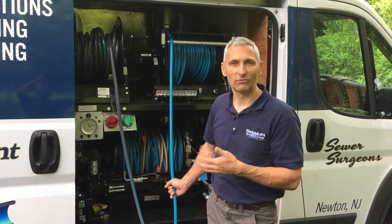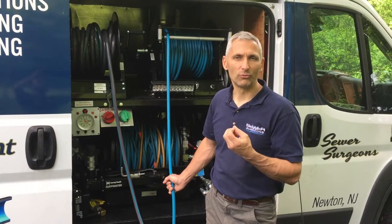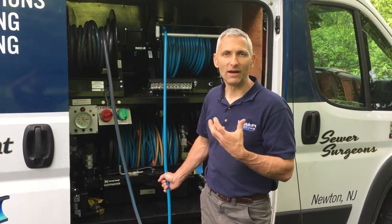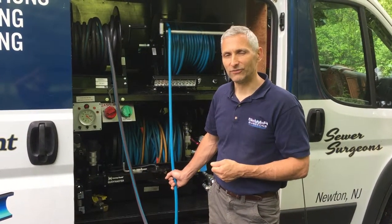It melts the grease, it melts the grime, it kills the bacteria and the mildews and the molds and all those things inside your pipe. So when you need your pipe cleaned and taken care of and made healthier, you want to get hot jetting from a company like us at Sewer Surgeons.